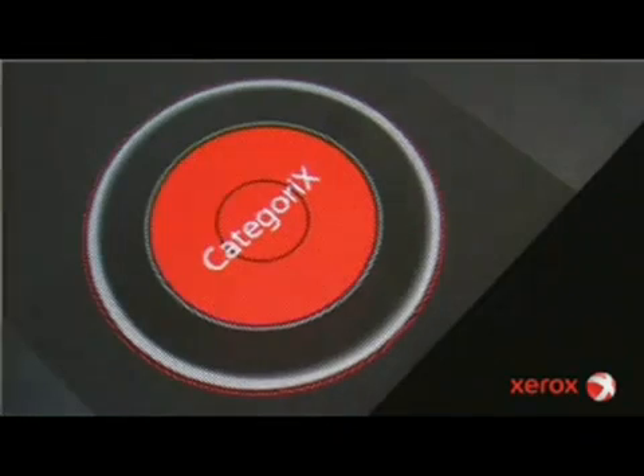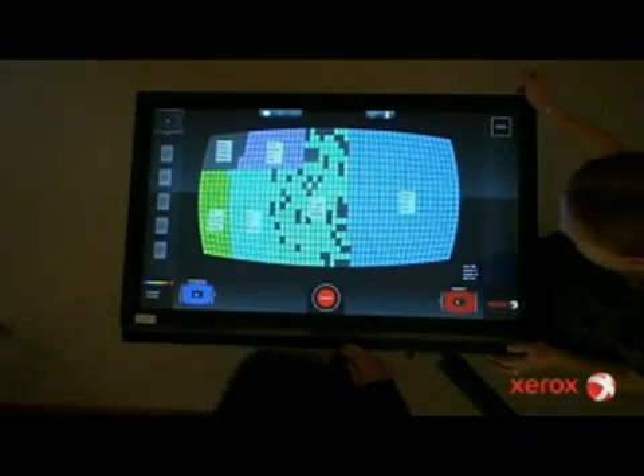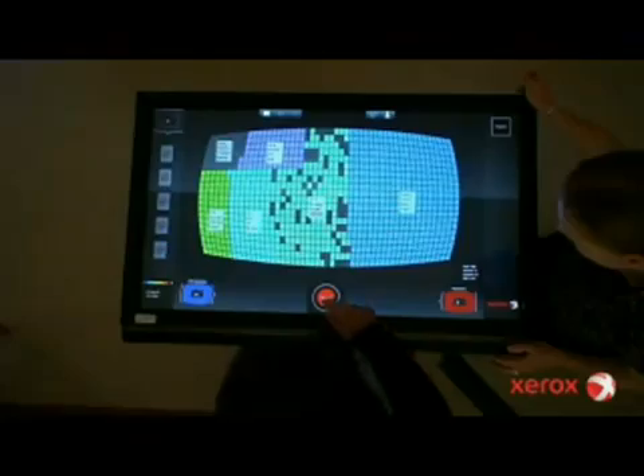By moving the categorizer magnet, potentially relevant documents are pulled out for further review by the user.